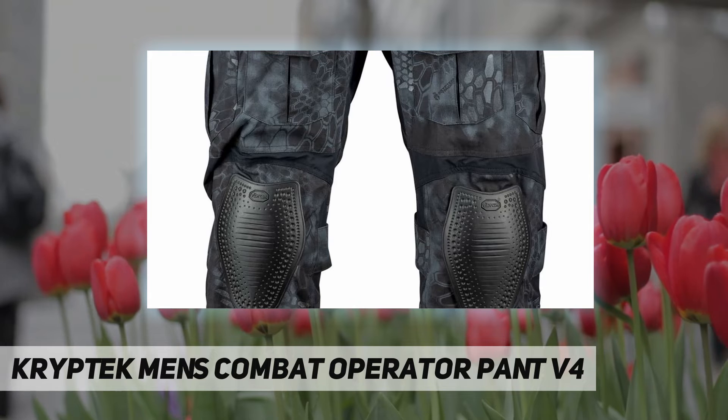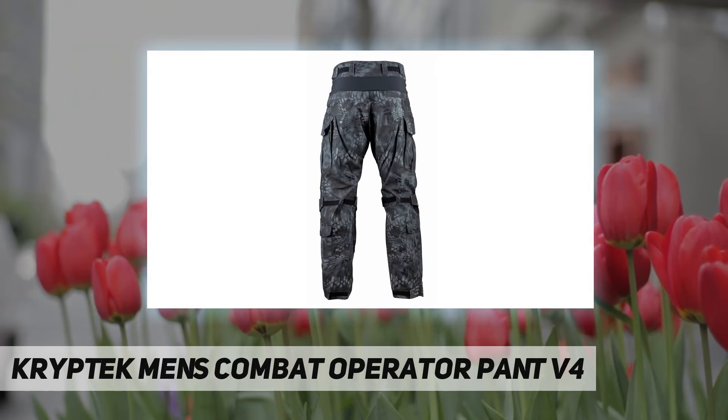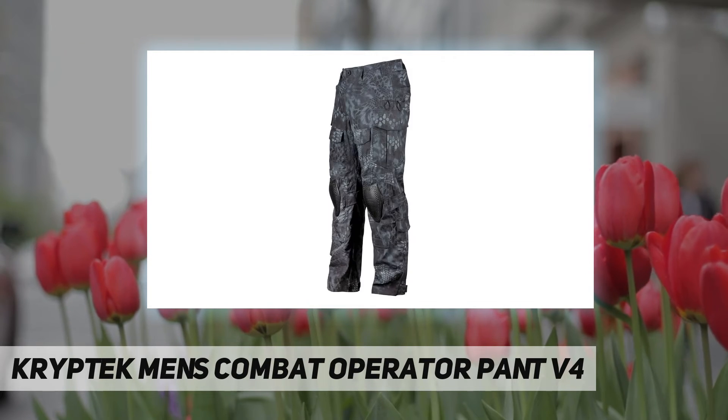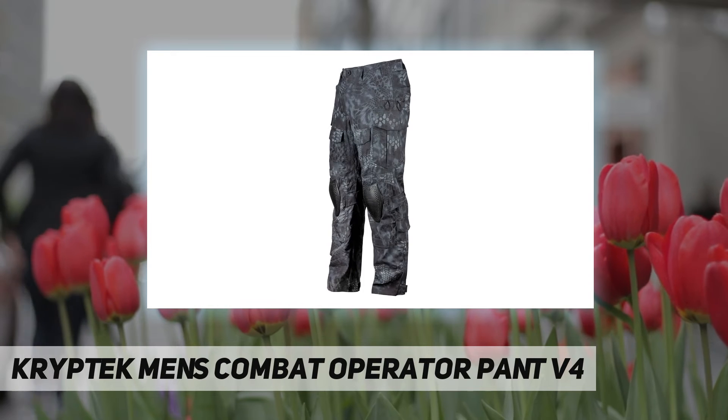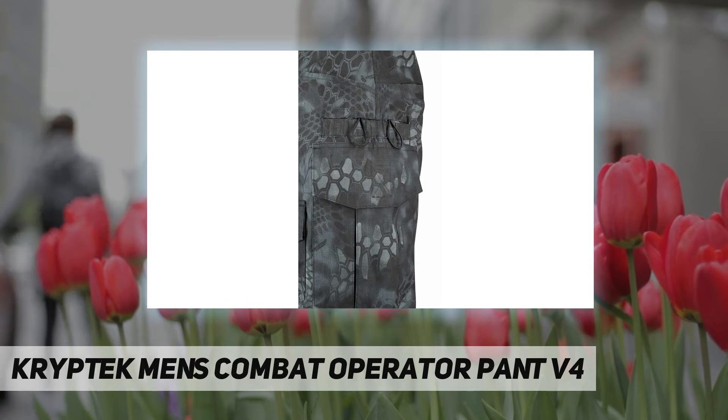The Cryptek brand was born from two combat soldiers' brotherhood and a passion for the outdoors. The Cryptek Combat Operator Pant is designed with incredible functionality and performance in mind, featuring a sewn-in Vibram knee pad with the added ability to remove knee pads through a Velcro-secured pocket.